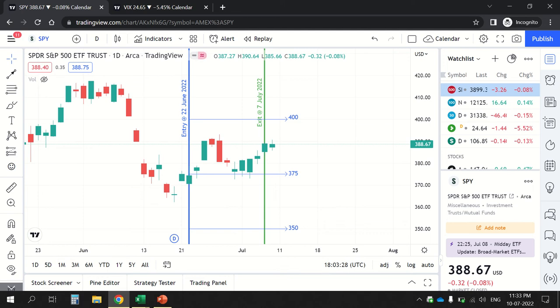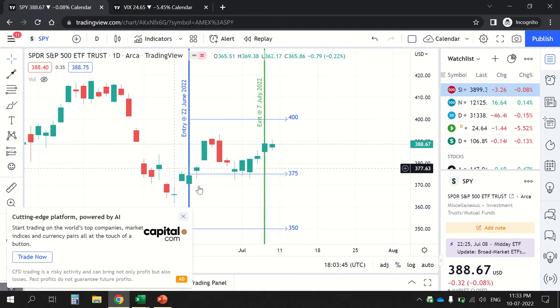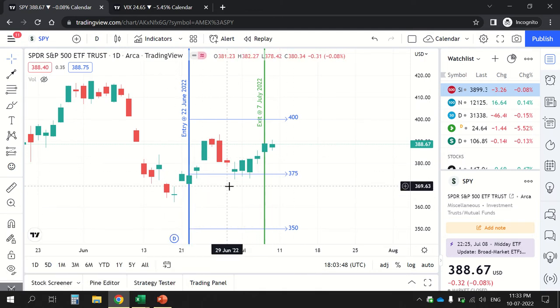Hello everyone, I hope you are doing good. Today I will be talking about my last trade, which I entered on the 22nd of June and exited on the 7th of July. I entered this trade as a double calendar spread. I bought the upper calendar and the lower calendar, and later I converted this double calendar into a triple calendar by buying the middle calendar as well. I will discuss my thought process, when to apply this strategy, what the expiries were, and what my learnings were from this trade.